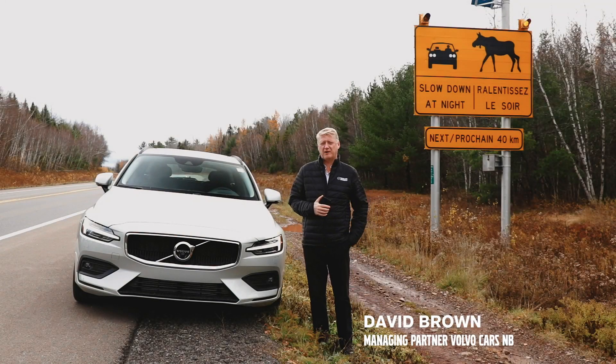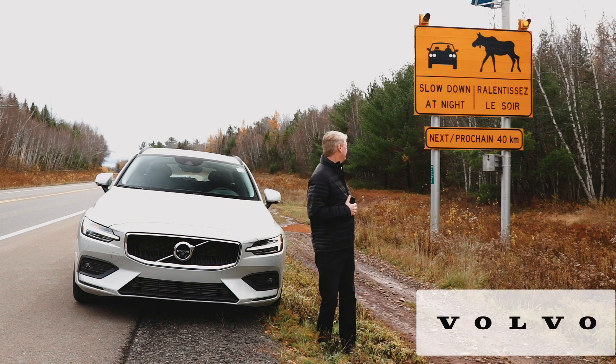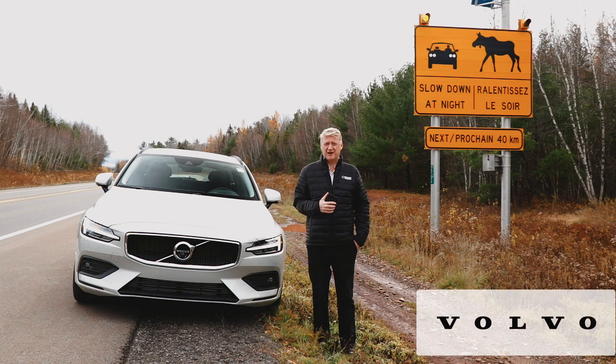Hi everyone, David Brown, Managing Partner of Volvo Cars of Brunswick. So you're probably wondering why I'm standing beside this giant slowdown at night sign.